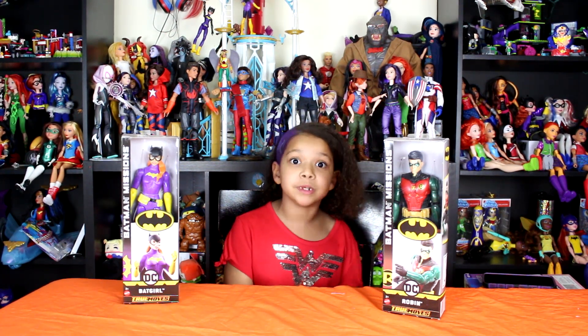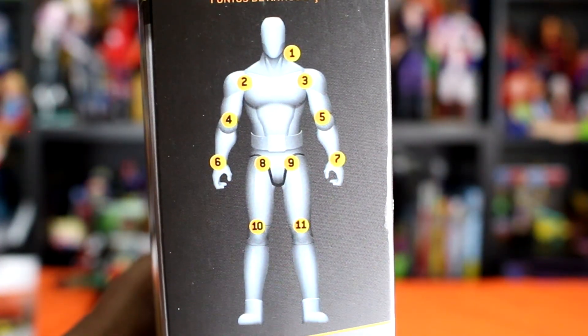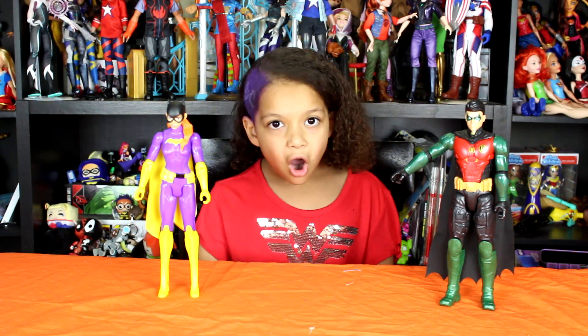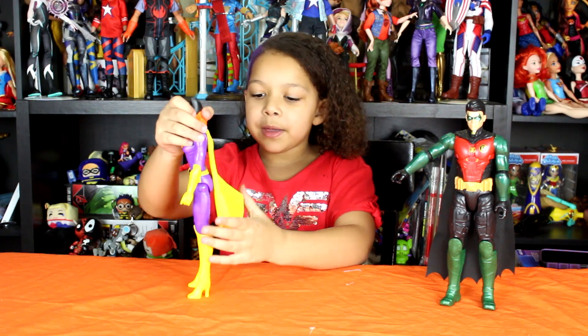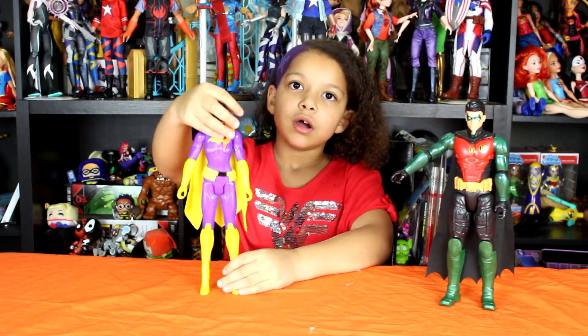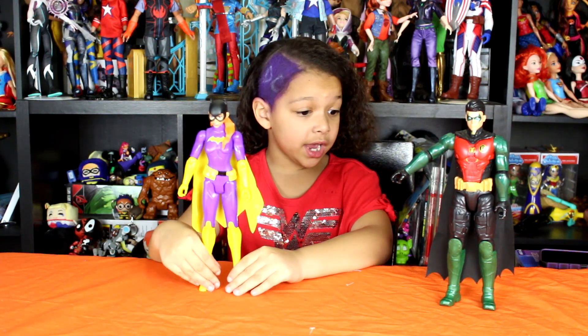Let's open these babies! Okay, so we're back with the precious dolls. Their cape is fabric, and everything else is molded on.